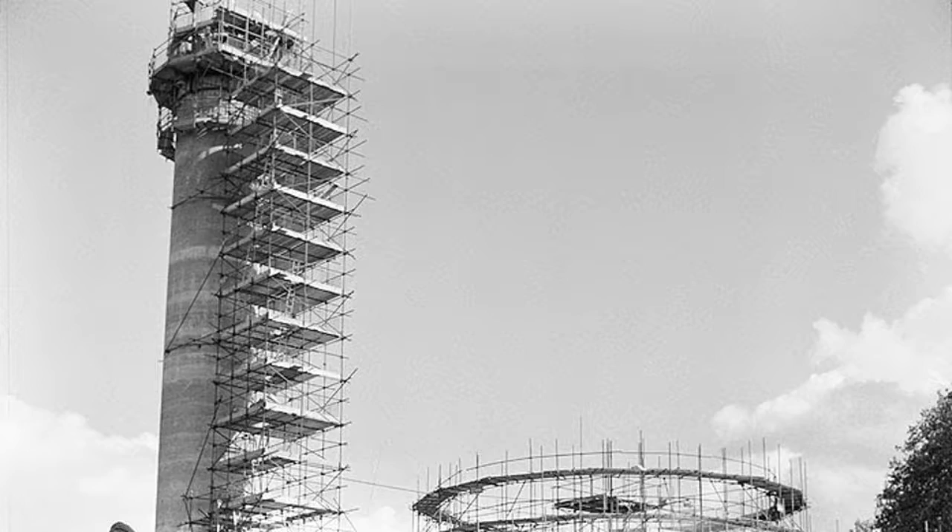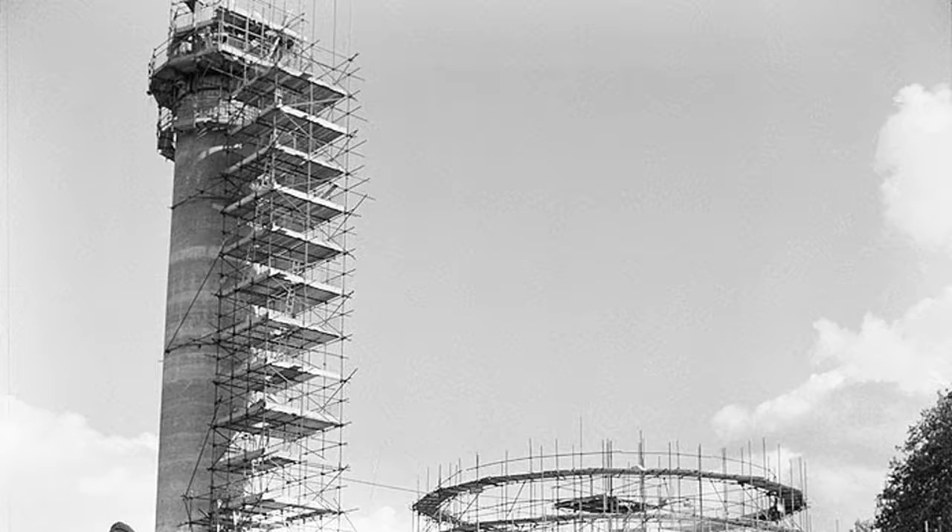London landmarks featured in the images include St. Thomas Hospital, the London Central Mosque, and the Barbican Estate. Image credit: Historic Britain / John Lang Collection.